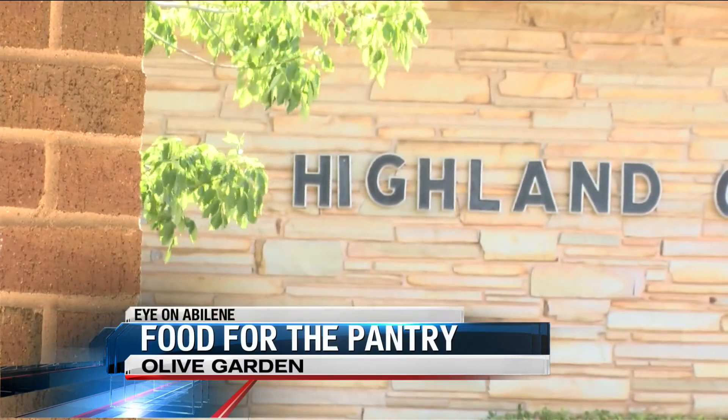Any time we have surplus food, we donate that to our local food bank or whatever it may be — specifically, the Highland Church of Christ Food Pantry.